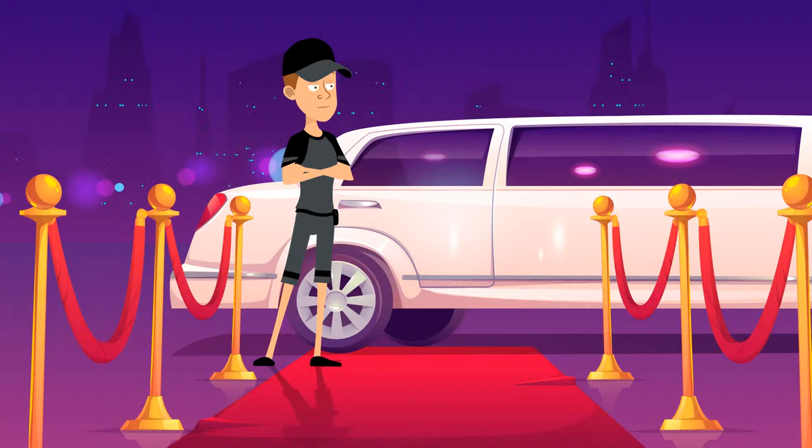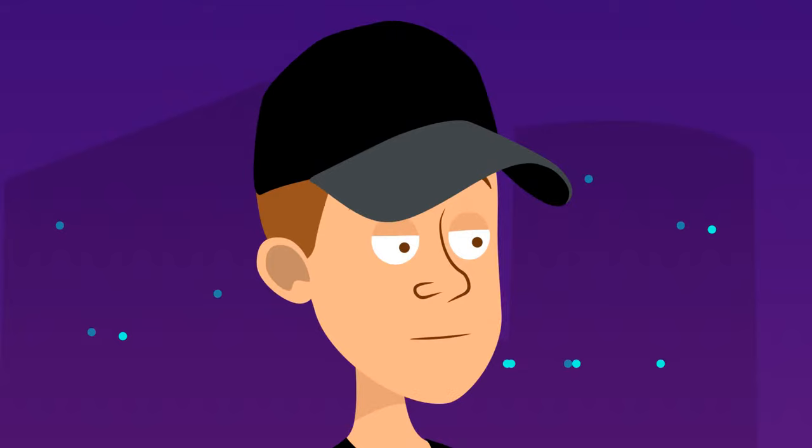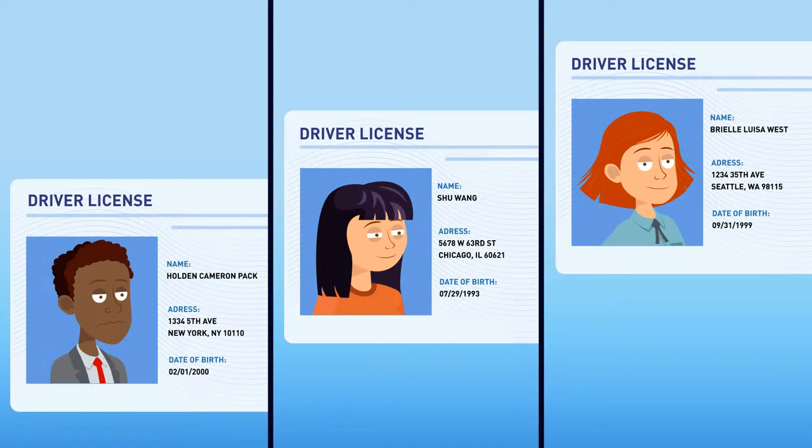Ned works in a club. His job is to check people's ID cards and not let suspicious people or those younger than 21 inside. Take a look at these three ID cards and figure out who shouldn't enter the club. The first person is already 21 and nothing looks suspicious. The second girl seems alright too. It's written that Brielle was born on September 31st — but such a date doesn't exist. Her ID must be fake.